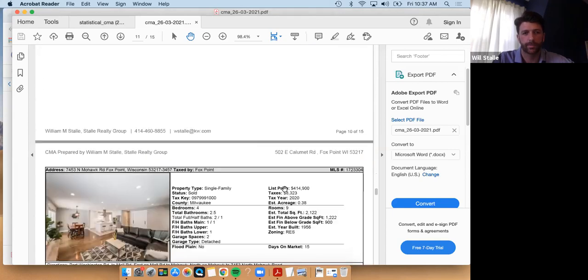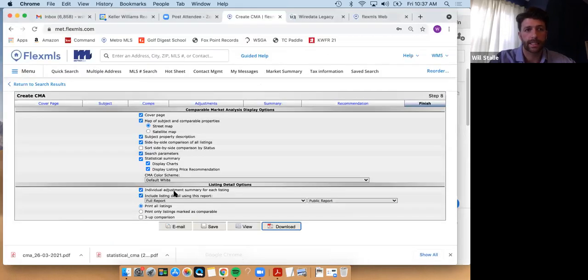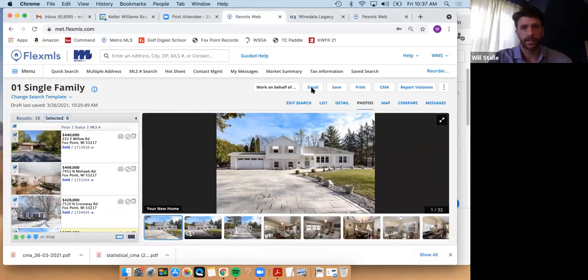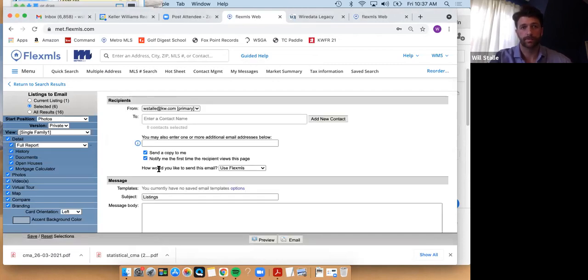At the end of the CMA it pulls specific data sheets for each house in comparison. I'll print this off and bring it to the listing appointment, or sometimes send it ahead of time. The second page gives you location — pulling all houses relatively within the vicinity of the subject property. Going down you get all the information about the subject property, then the comparable properties side by side. I'll also share the selected properties via email as an interactive version so the sellers can click through and see the photos themselves.